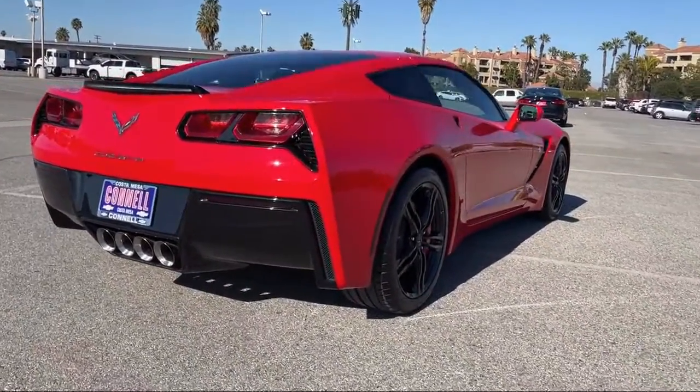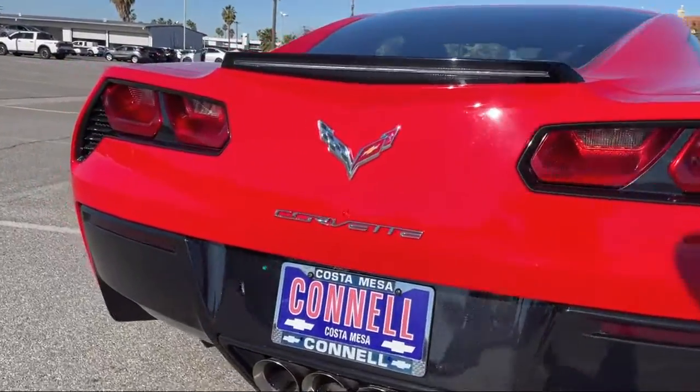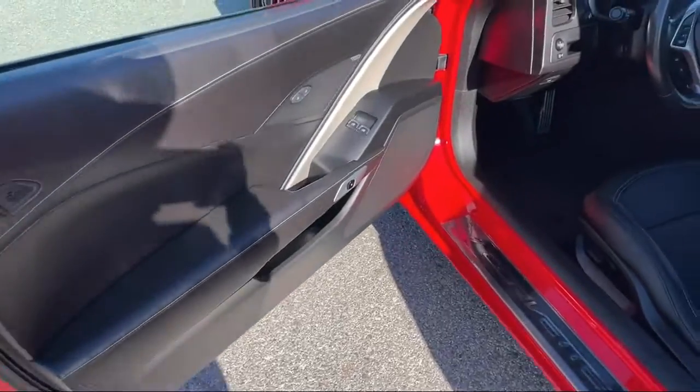It also features power outside mirrors, leather seating, leather wrapped steering wheel, Chevrolet MyLink radio with 8 inch diagonal color touch screen, and has less than 15,000 miles on the odometer.